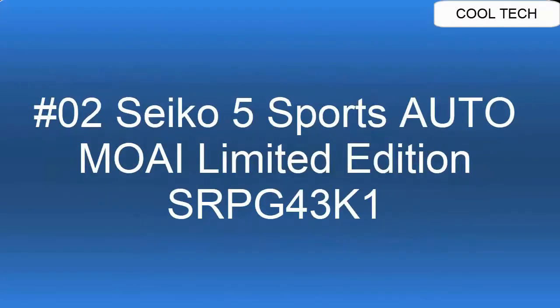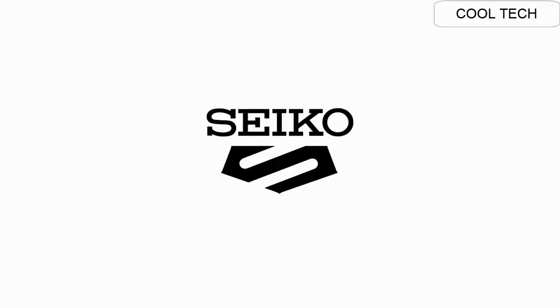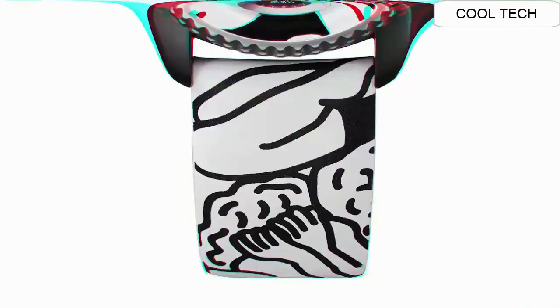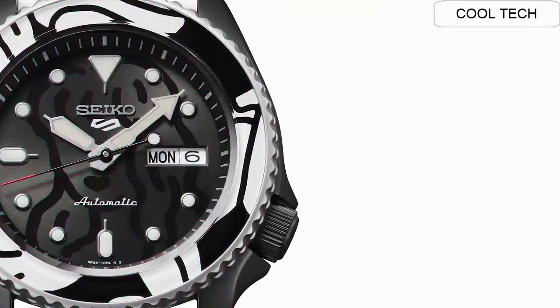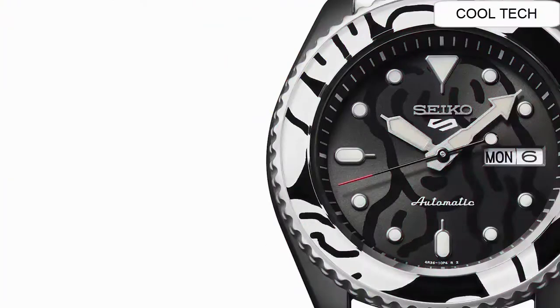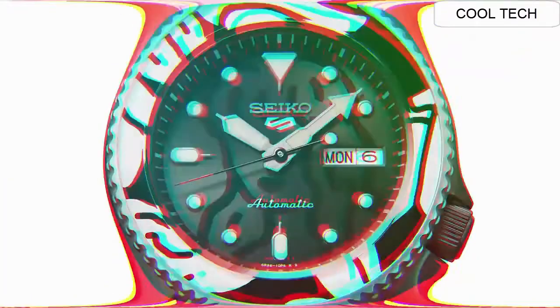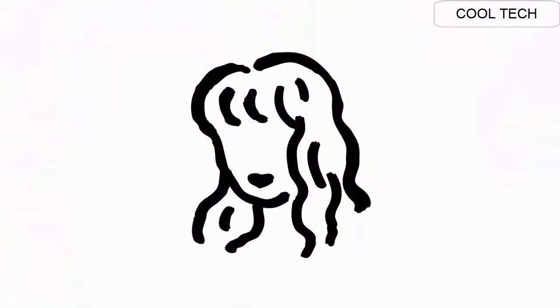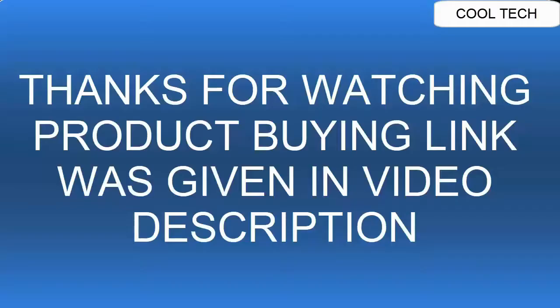Top 2. Movement Caliber 4R36. Movement type: automatic with manual winding. Duration approximately 41 hours. Exterior crystal: Hardlex. Lumibright on hands and indexes. Band material: calfskin. Water resistance: 10 bar.